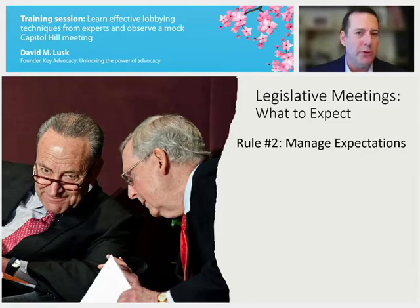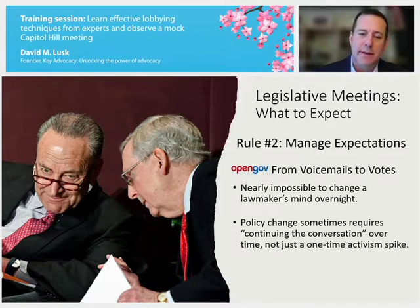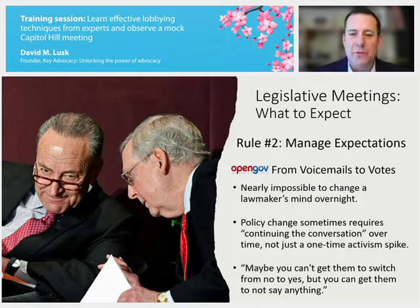Rule number two: manage your expectations. There are a lot of demands on congressional offices, and as research by the OpenGov Foundation's study 'From Voicemail to Votes' shows, it's nearly impossible to change a lawmaker's mind overnight. Policy change can take continuing the conversation over a long period of time — sometimes years — rather than a one-time activism spike. Also manage expectations coming out of the meeting: you may not get them to switch from no to yes, but you can get them to not say anything. Your outcomes may differ from peers, but that doesn't mean you weren't equally effective.